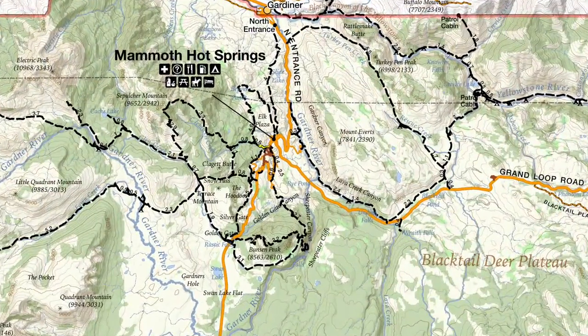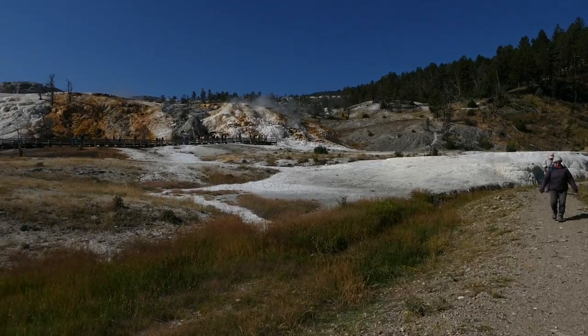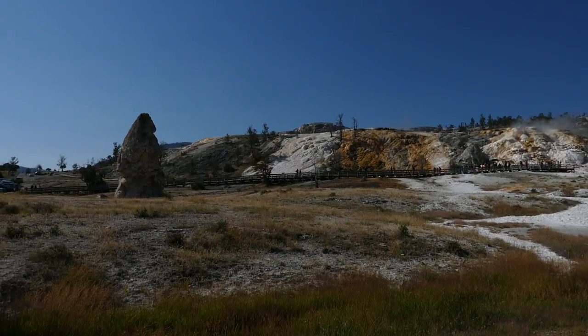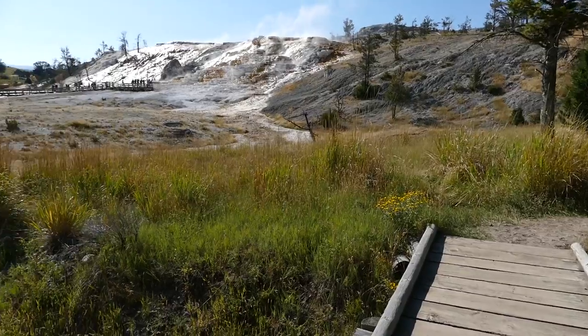What's up, this is Jake with Hike 734, hiking the Sepulchre Mountain Trail today here near Mammoth in Yellowstone National Park. This trail starts over by the Mammoth Terrace — the Beaver Ponds Trailhead is where they share the start — and it works its way up all the way to the top of Sepulchre Mountain, then loops back down. The trail I took started at the actual Sepulchre Mountain Trailhead by Mammoth Terrace.